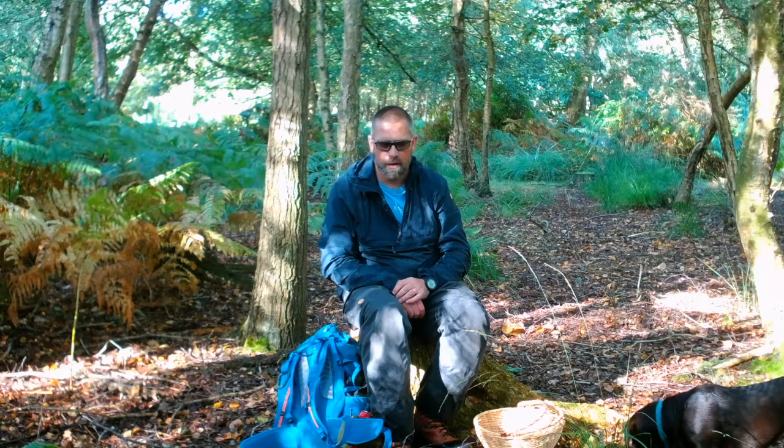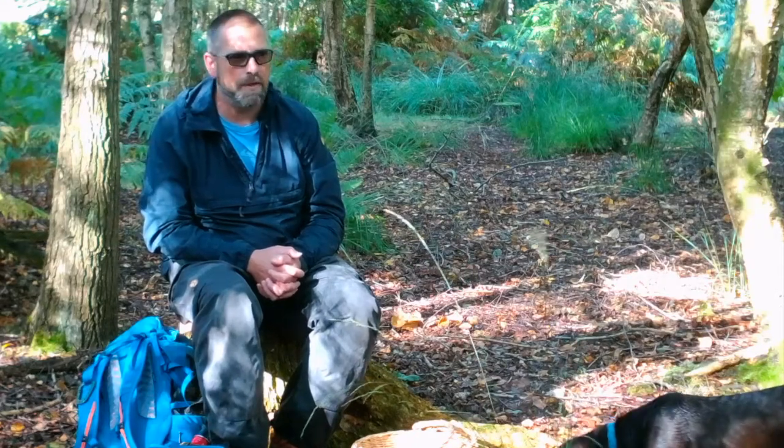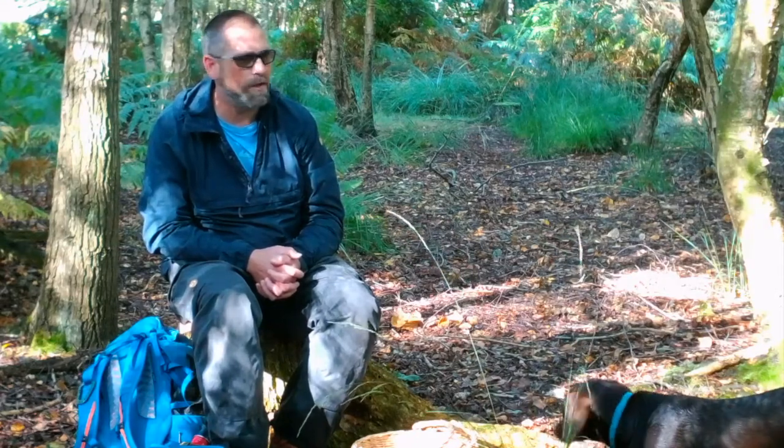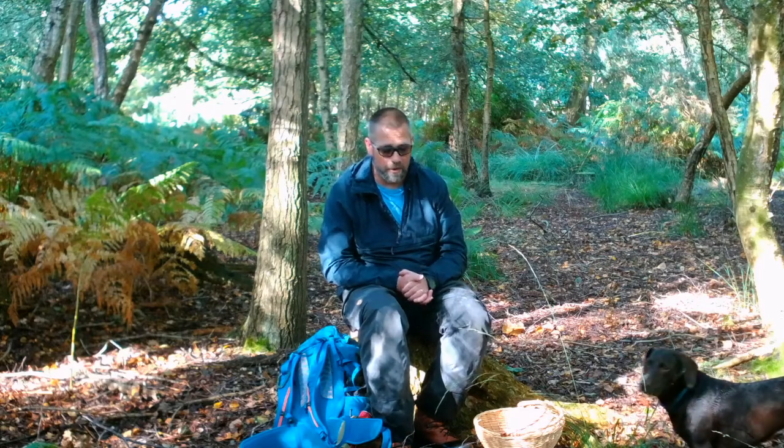There's a lot of small birch over there as well, but this area here is quite mixed. The great thing about where they've harvested all the pine is that there's a load of fatwood inside these stumps, so it's great to harvest that every now and then. Anyway, let's have a look at the kit that I use.